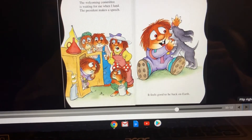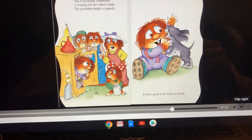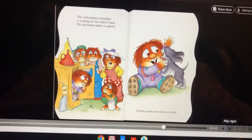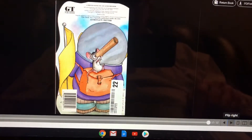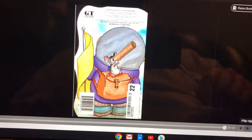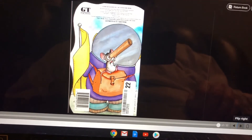The welcoming committee is waiting for me when I land. The president makes a speech. It feels good to be back on Earth. That's the end. His little mousy buddy's looking through the telescope.